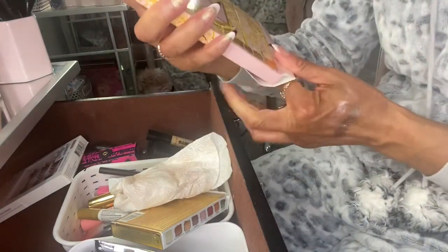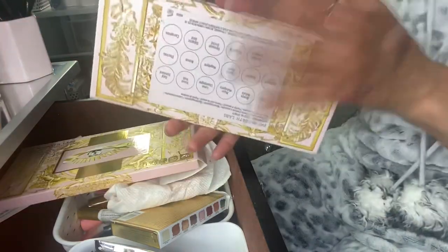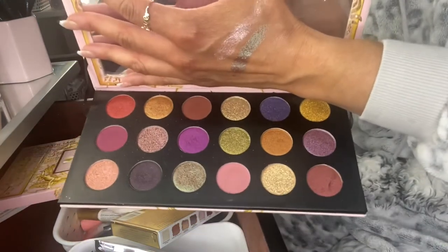I pulled out the Pat McGrath Labs Mothership Mega Celestial Divinity Palette. Because it has greens and golds, I thought it would be fun to use for March.